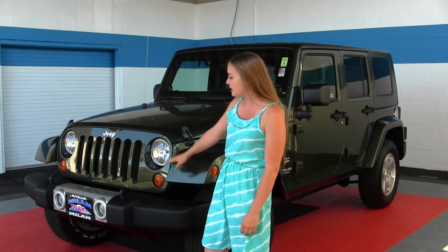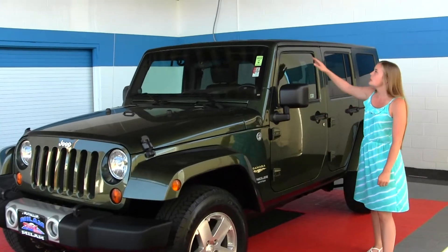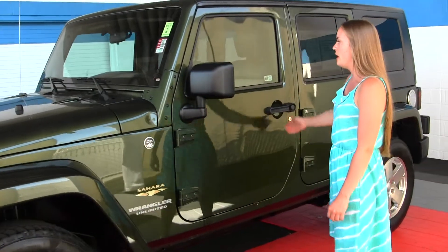It does come with your standard headlights and fog lights, alloy wheels, and a 3-piece removable hardtop. It is trail rated and also has remote start.